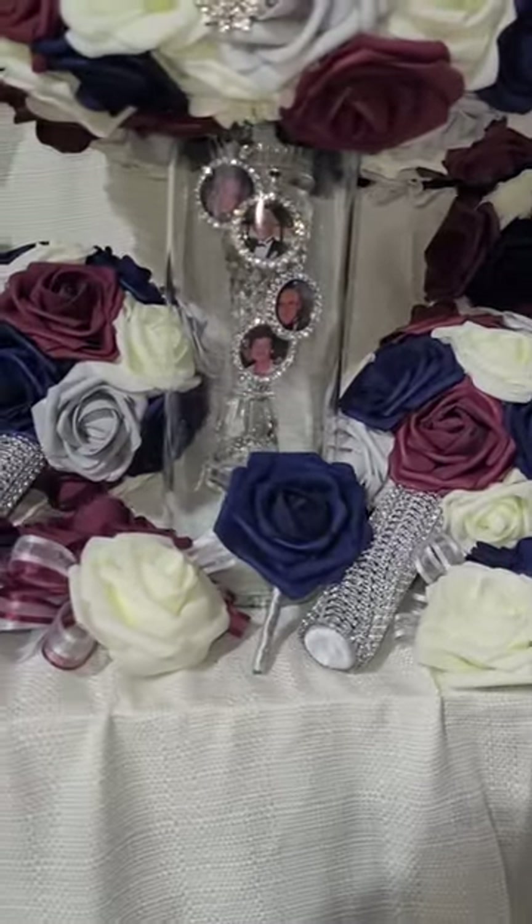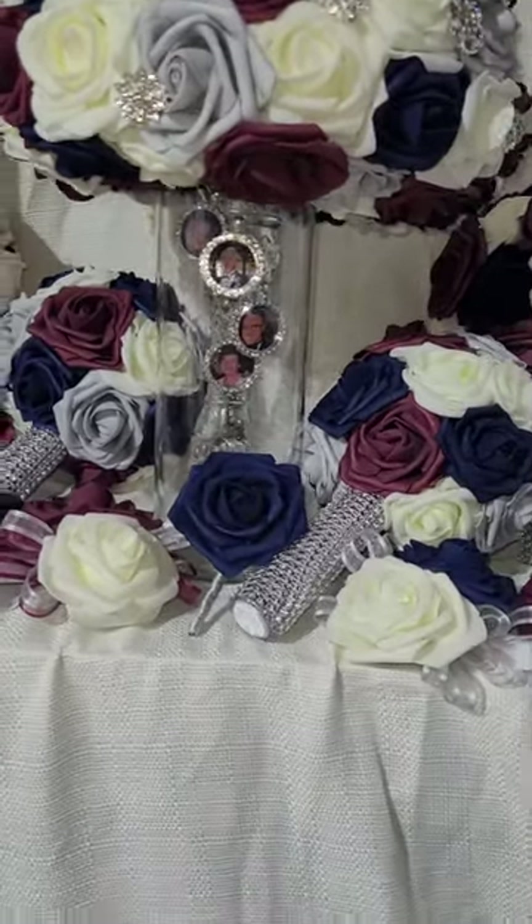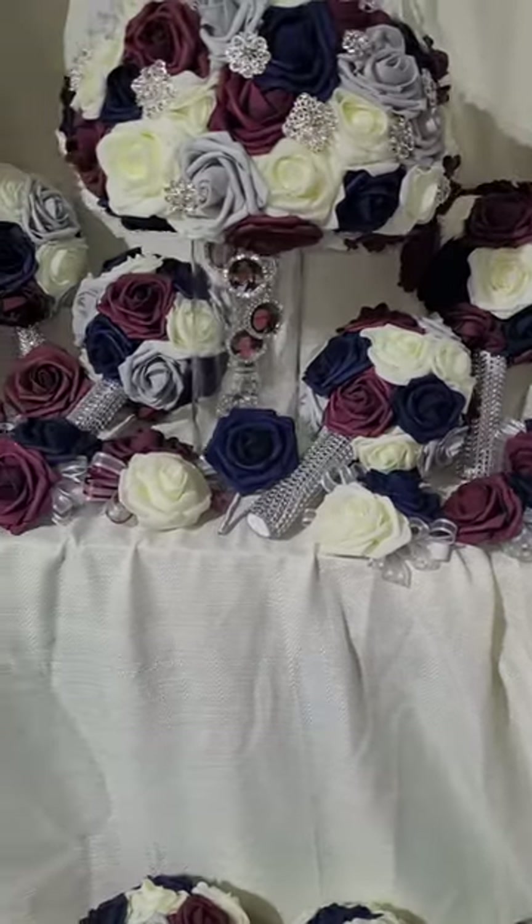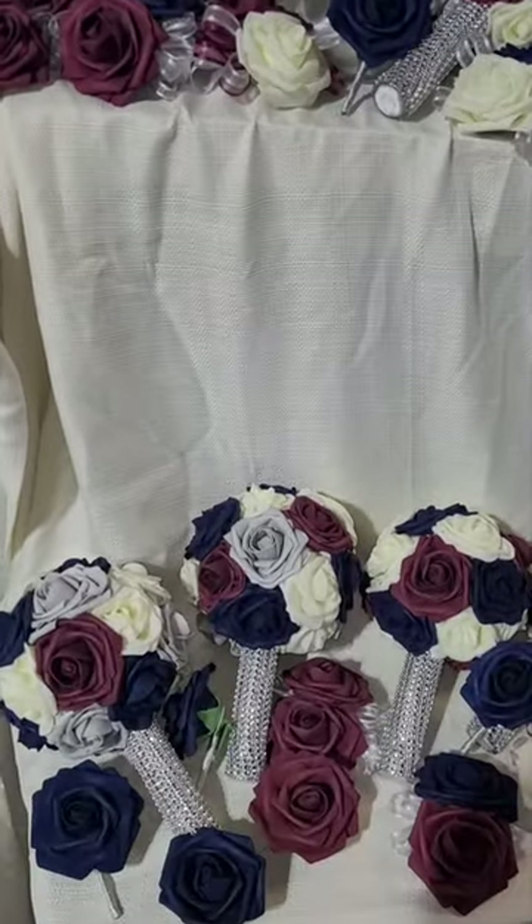This wedding has a glam bridal bouquet with four charms and a glass slipper, bridesmaid bouquets, and then you have boutonnieres and corsages.